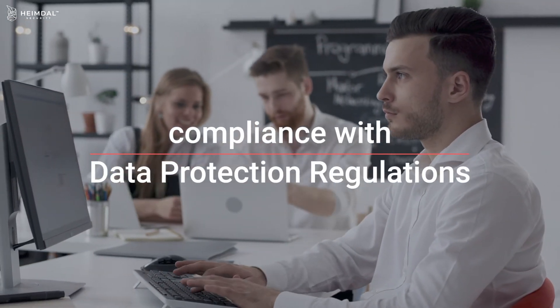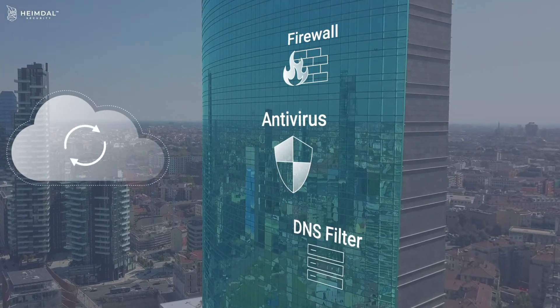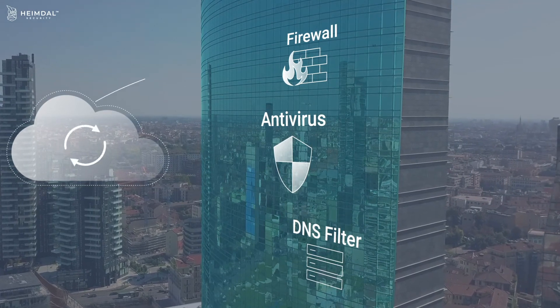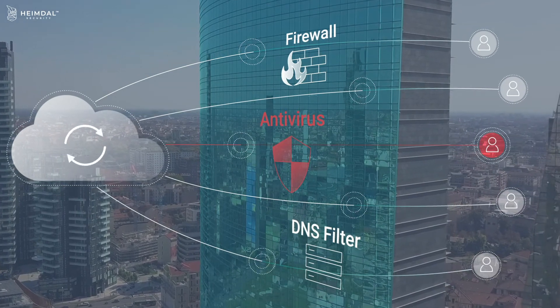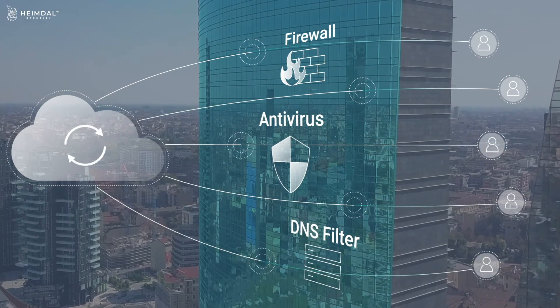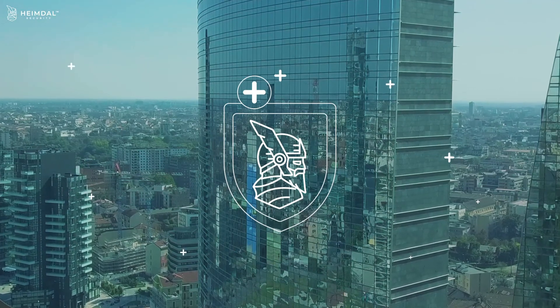What about the rest of your IT security? As a next-gen PAM solution, our suite is designed to work together with the rest of your defenses to strengthen them. Heimdall Privileged Access Management is the only admin rights management solution on the market that provides automatic user rights de-escalation on firewall, DNS, or antivirus threat detection when used together with a prevention or remediation module from our security suite.